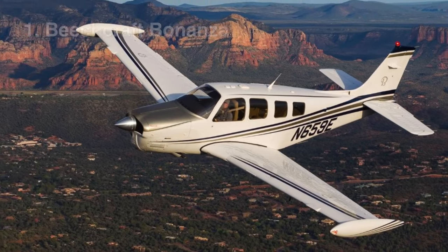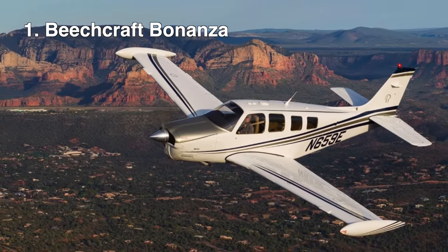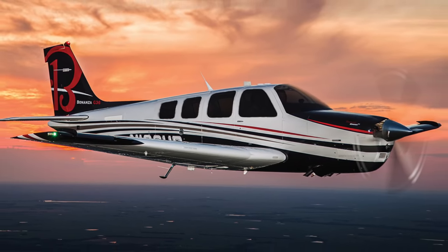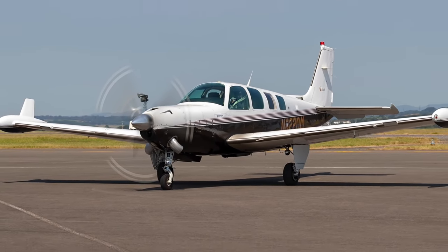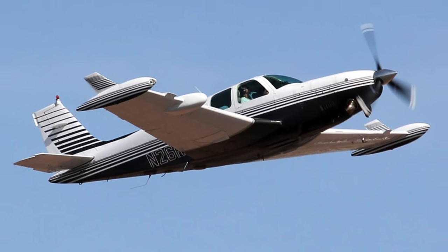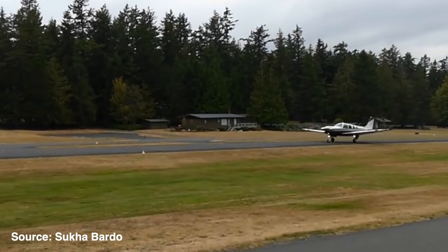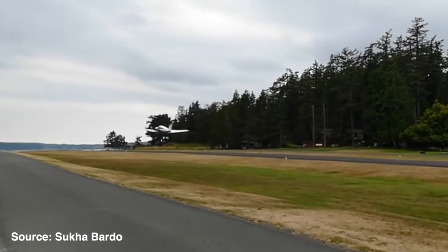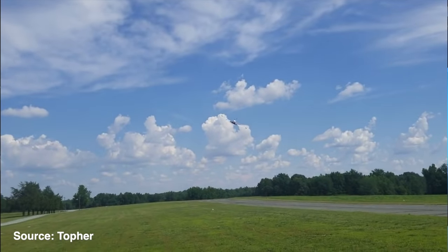Our first plane on the list is the Beechcraft Bonanza. Originally, the Bonanza is built with a 285 to 310 horsepower piston engine, but with the turboprop it's upgraded to a 450 horsepower Rolls-Royce or Allison turbine. This plane goes from a rate of climb of less than 1,000 feet per minute to over 2,000 feet per minute, and its cruise increases from 160 knots up to just over 200 knots with the turboprop.